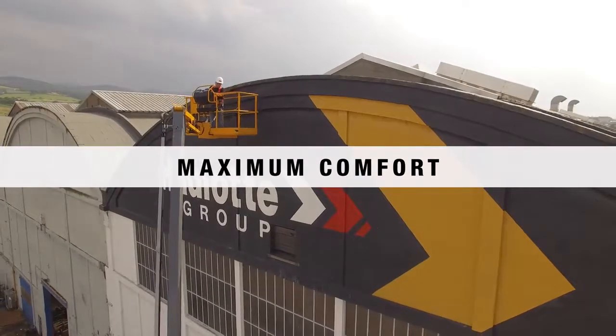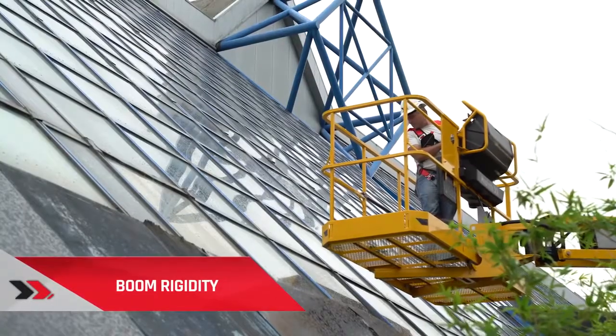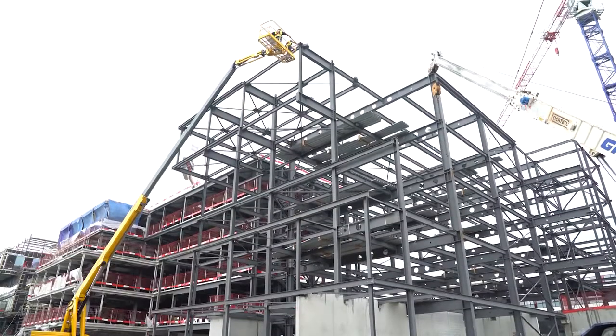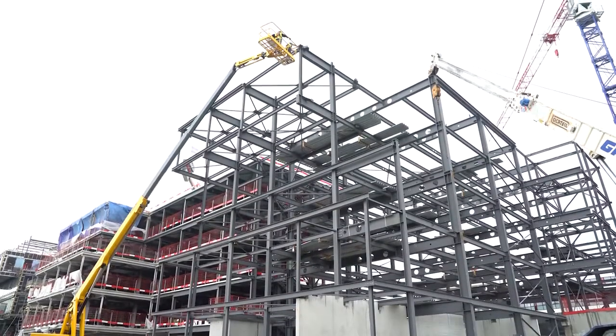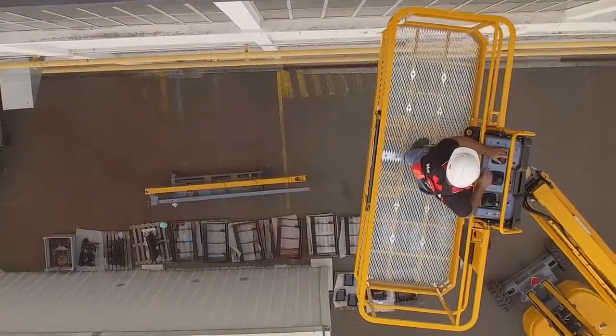Maximum comfort. At such heights, it is essential for users to trust their machine. That's why this telescopic boom is equipped with a rigid boom to avoid jerks and the spring effect that might generate a feeling of danger. Thus, users can work with complete peace of mind.